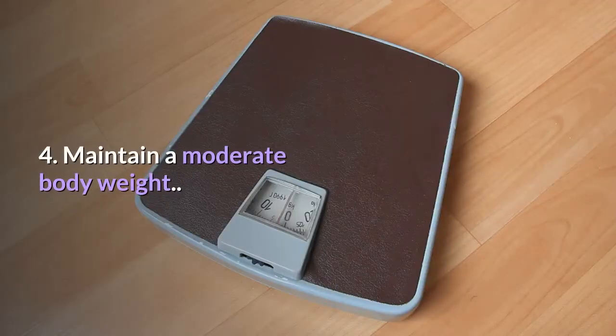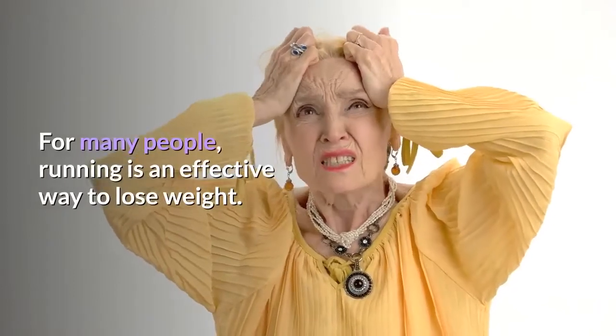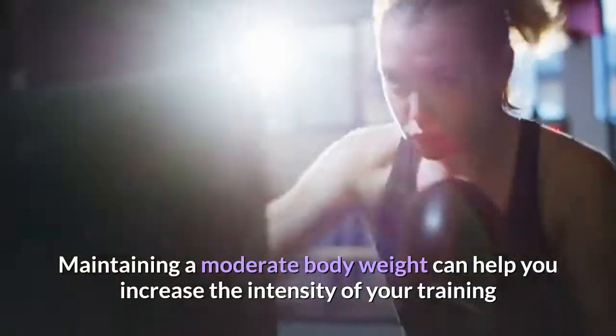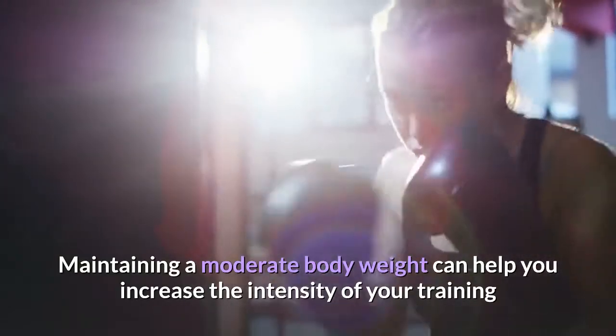Tip 4: Maintain a moderate body weight. For many people, running is an effective way to lose weight. Maintaining a moderate body weight can help you increase the intensity of your training and run faster.